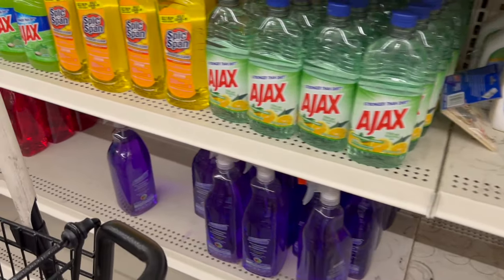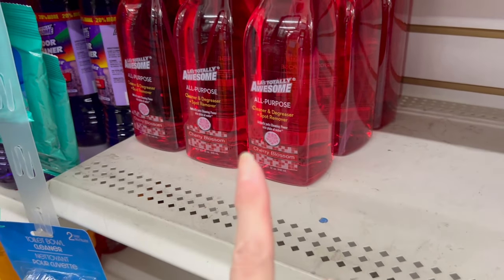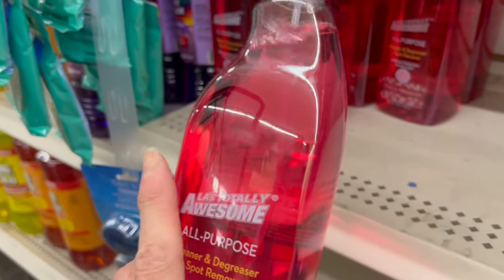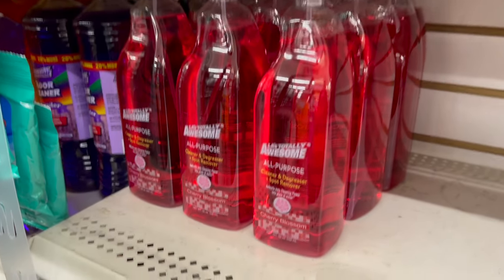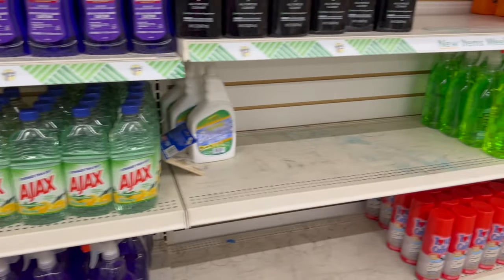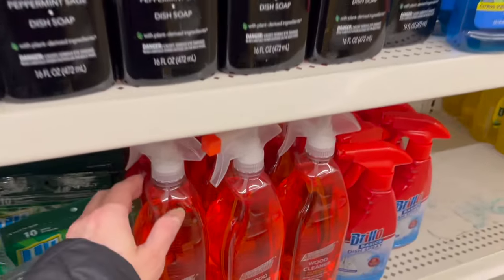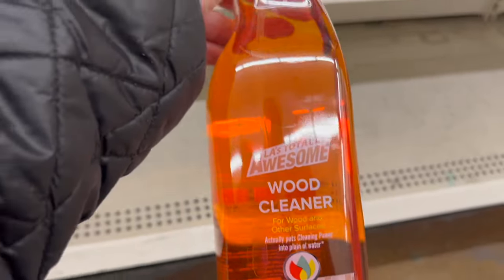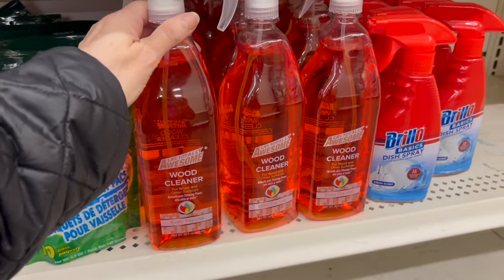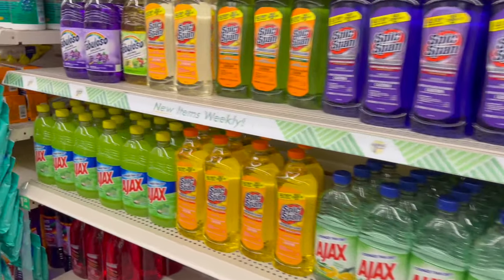I wanted to tell you guys about this LA Totally Awesome in cherry blossom — actually there's one that's a different color, it's a wood cleaner and I think it's trying to be a dupe for Method. Here it is! I'm almost 100% convinced this is trying to be a dupe for the Method wood floor cleaner. Let me know if you guys try it and like it — I have a feeling it is.